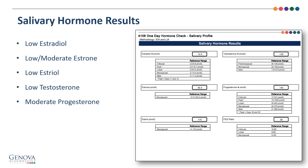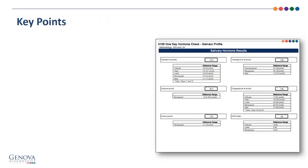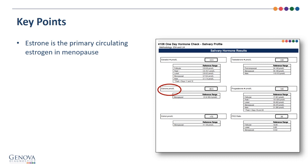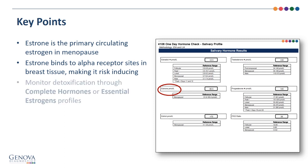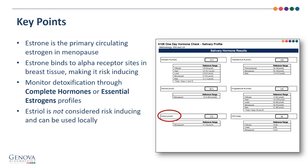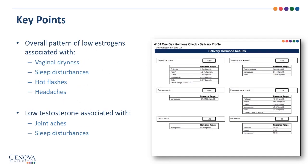Her progesterone is moderate. Key points: estrone is the primary circulating estrogen in menopause, but it binds to alpha receptor sites in breast tissue, making it risk-inducing. When you see estrone elevated, consider monitoring estrogen detoxification through urine testing — the complete hormones or essential estrogens profile. Estriol is not considered risk-inducing and can be used locally. The overall pattern of low estrogens is associated with vaginal dryness, sleep disturbances, hot flashes, and headaches. Low testosterone is associated with joint aches and sleep disturbances.